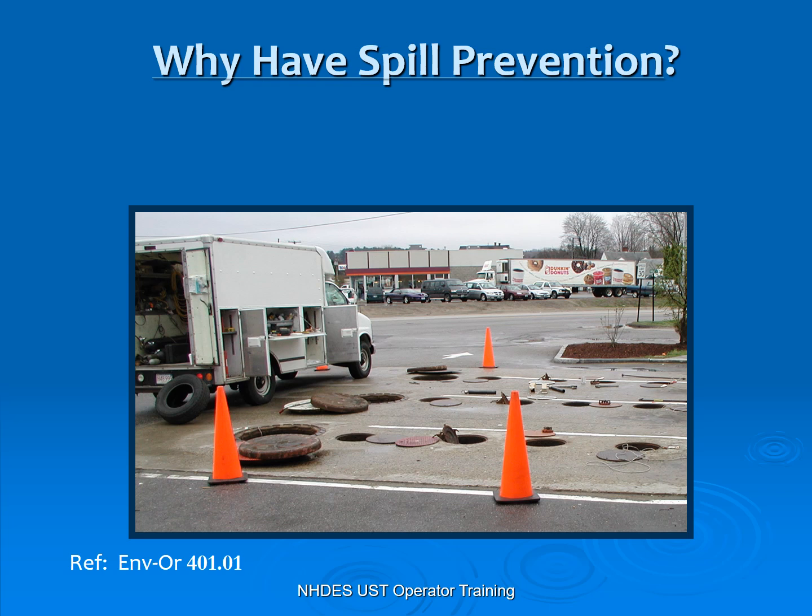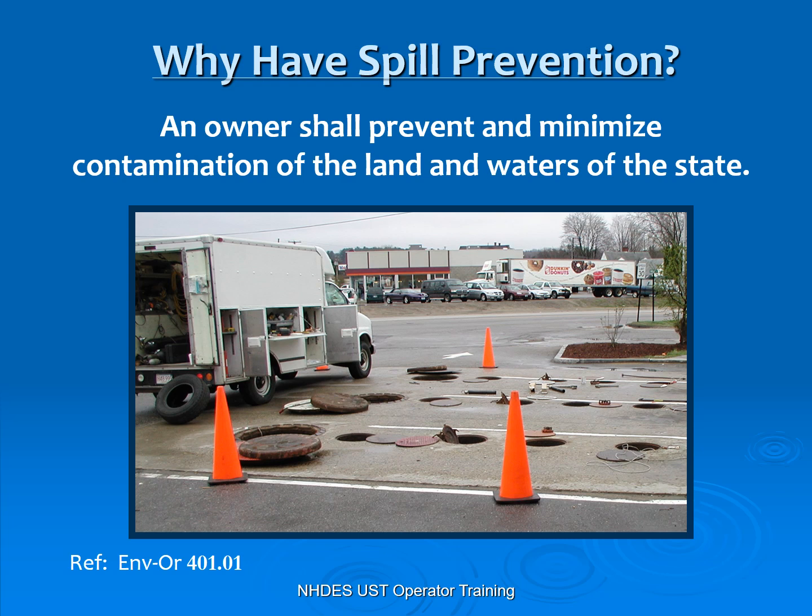We have spill prevention to protect our citizens, protect the health and welfare of the environment. We're here to prevent contamination — that's the whole point of spill prevention. Nobody wants to be drinking petroleum products in their drinking water, out of their wells, or watch it enter the environment.